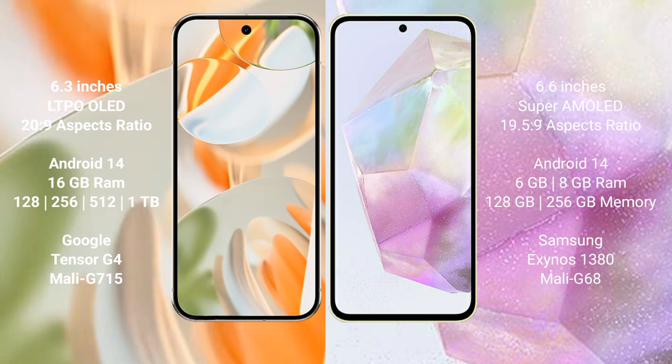Google Pixel 9 Pro runs on the Android 14 operating system. Samsung Galaxy A35 also runs on the Android 14 operating system.